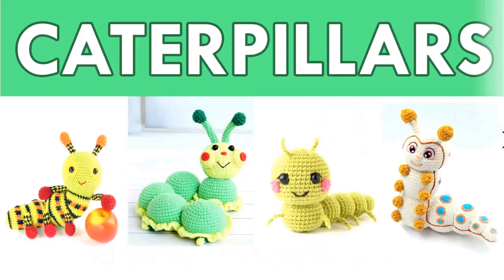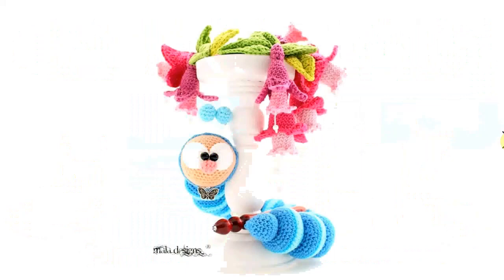Hello and welcome to my channel. If you're not into creepy crawly insects, look away now, because we're going to talk about caterpillar crochet patterns. I found a variety of lovely caterpillar crochet patterns.